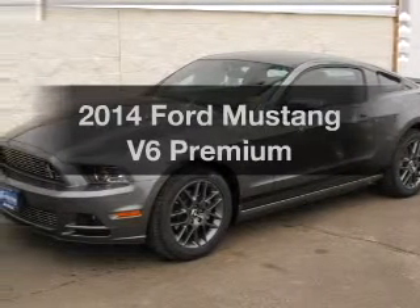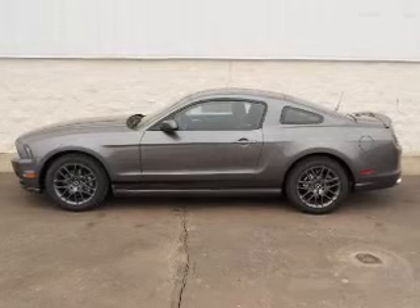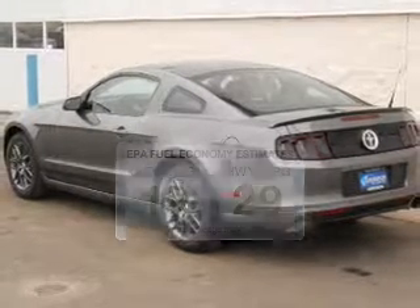Presenting the 2014 Ford Mustang. Everything you need under one roof with this great vehicle. Low emissions and the good fuel economy offered in this vehicle are important to you and to the environment.